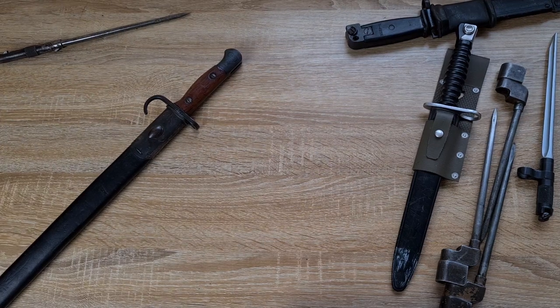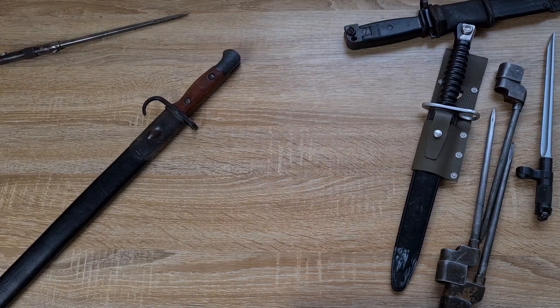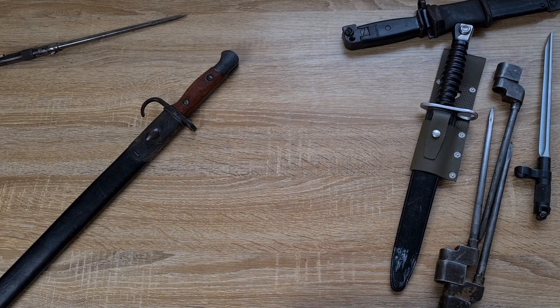Hi guys, welcome to another episode of Pointy Not Sharp. If you haven't figured it out by now, I am well and truly into bayonets. I thought I'd take the opportunity today to go through five of my favorite bayonets from history. The criteria I've set for myself is that I'm really interested in the history, the look, and the aesthetic more than the practical functionality of it.